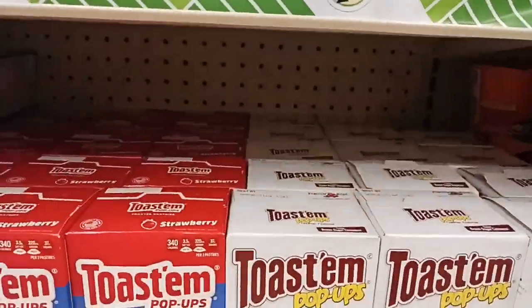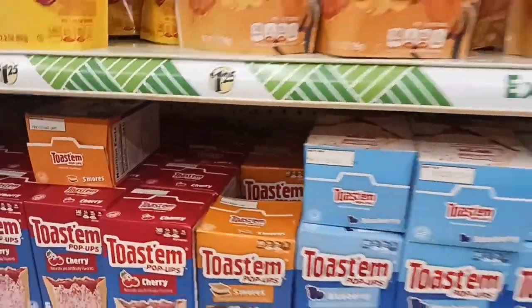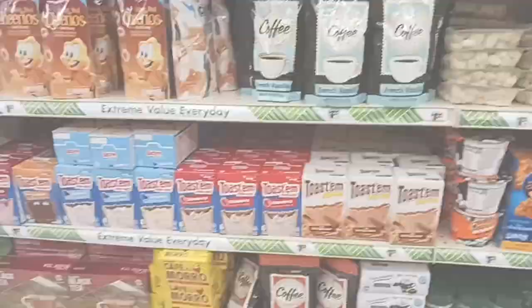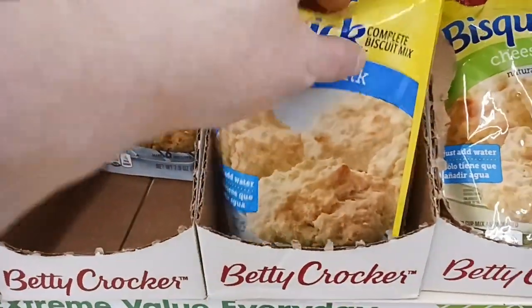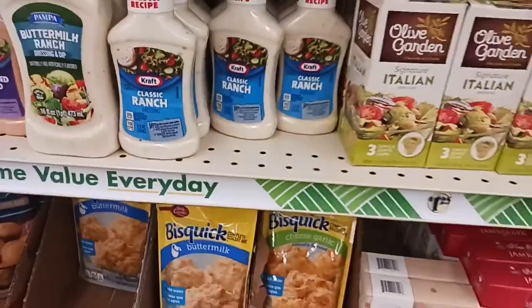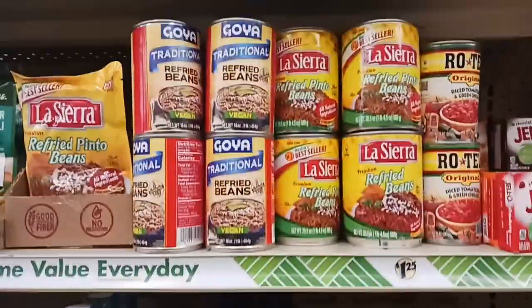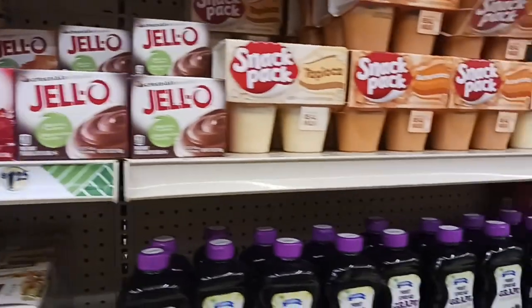Their Pop-Tarts are really good. They have strawberry, brown sugar, blueberry, s'mores, and cherry. I'm going to grab a buttermilk and a garlic biscuit. I use them for all kinds of things — for toppers for casseroles and potpies. They're good with rice too.